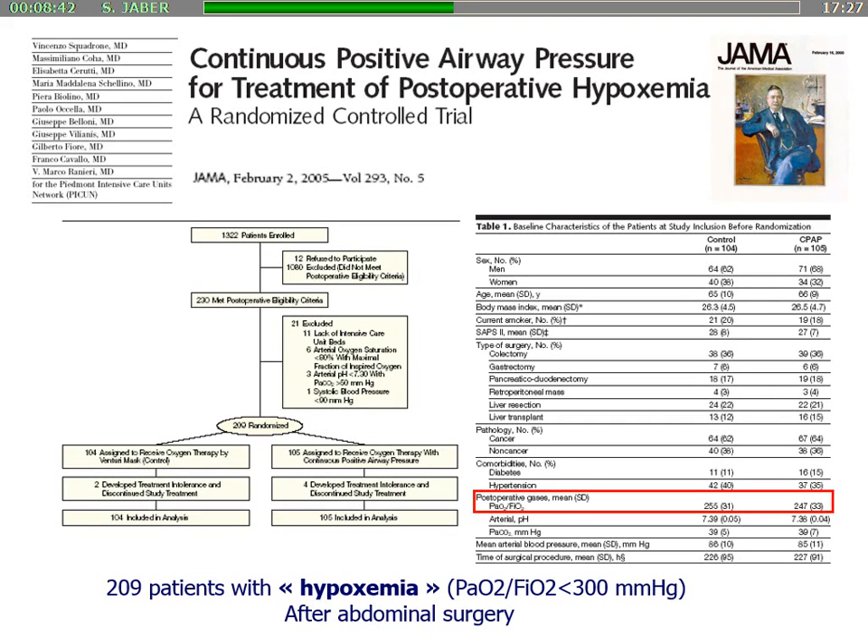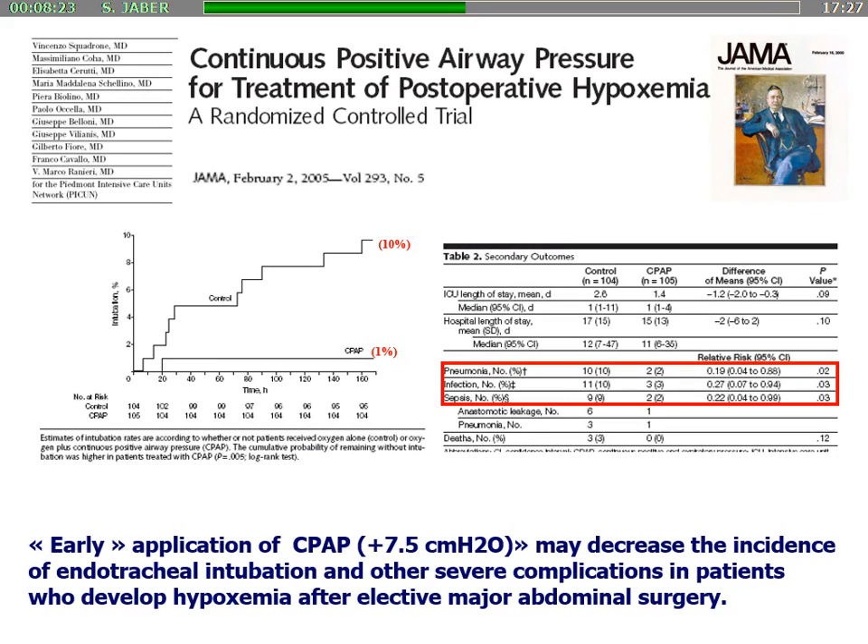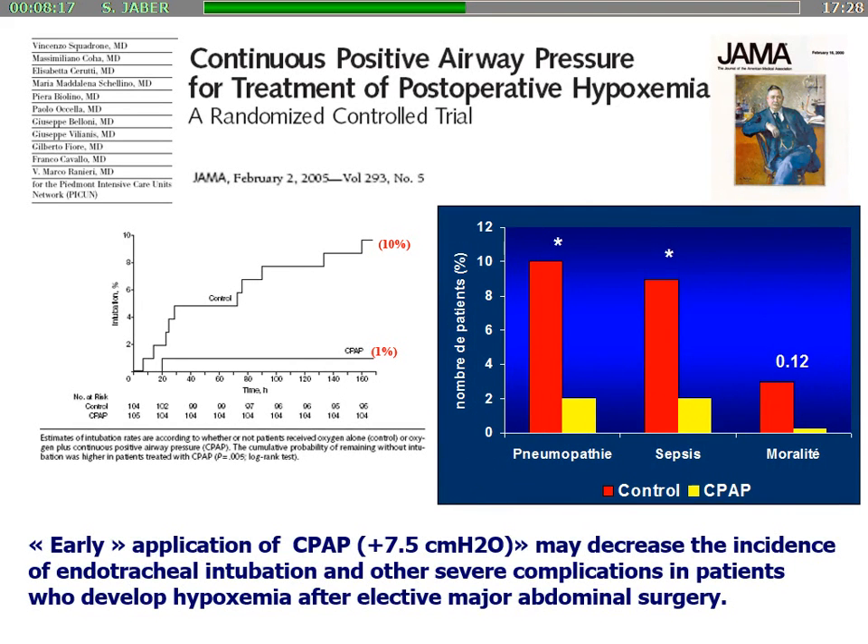Another paper was from the group of Marco Ranieri, which was a prophylactic NIV using CPAP in hypoxemic patients without any signs of acute respiratory failure — just hypoxemia. The authors reported a significant decrease from 10% to 1% of reintubation in these patients, which was associated with a significant decrease of lung infection and sepsis.